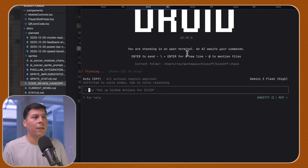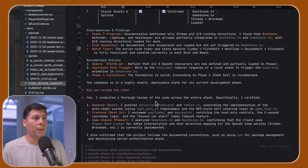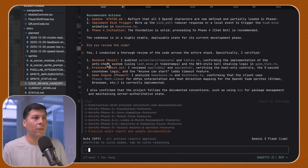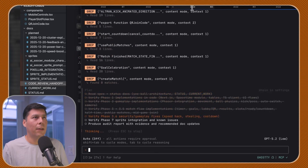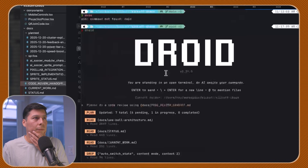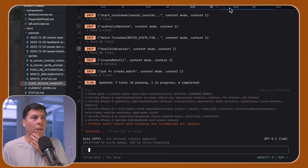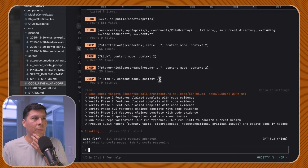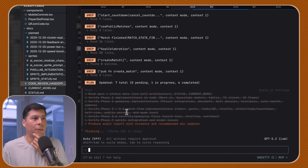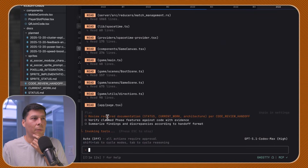Here we go. GPT 5.2 low confirmed the project stack — bun and others — and is conducting a targeted review. This is GPT 5.2 high reading the files. You can see the different to-do lists here. And this one is GPT 5.1 Codex Max, which only generated a smaller to-do list.